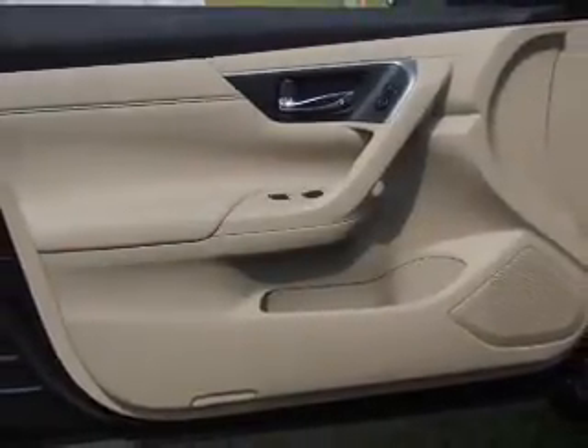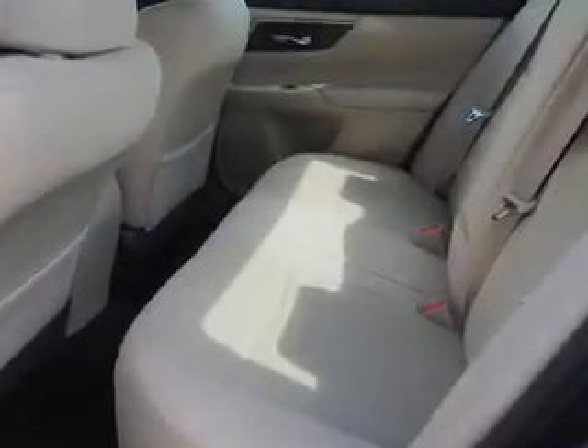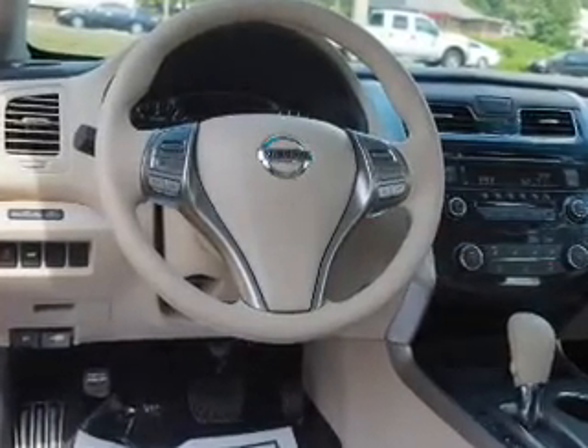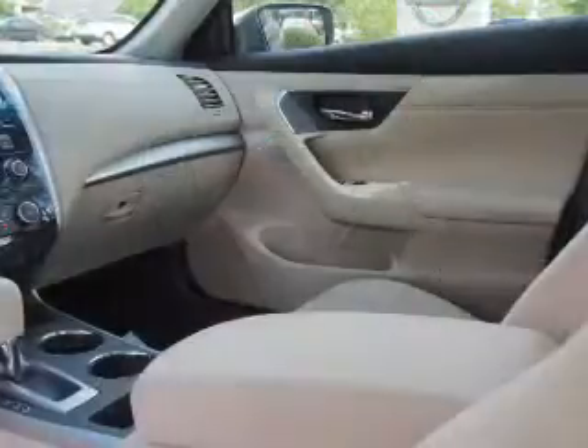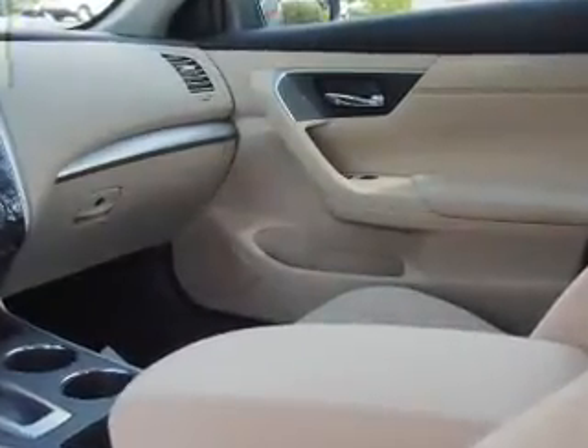Inside you'll find Bluetooth connectivity and auxiliary input, steering wheel controls, push button start, curtain head airbags, front airbags, side airbags, side impact door beams, child safety locks, iPod integration — great quality at a great price.